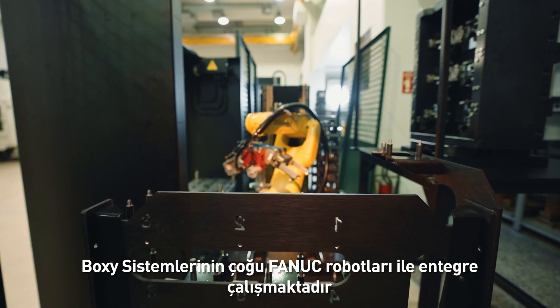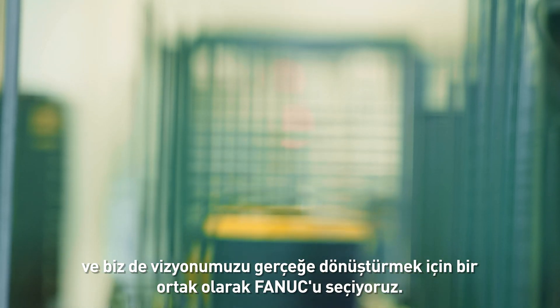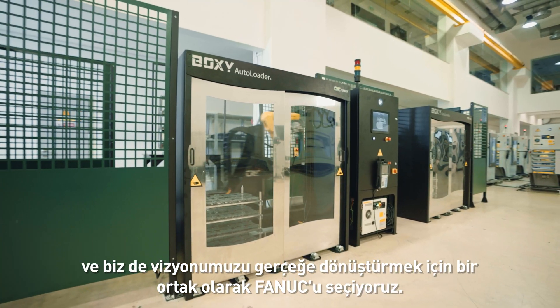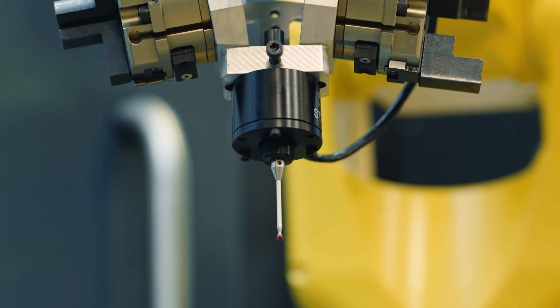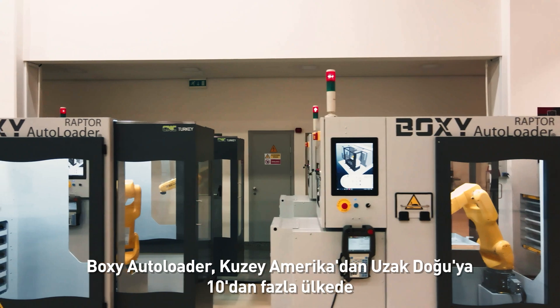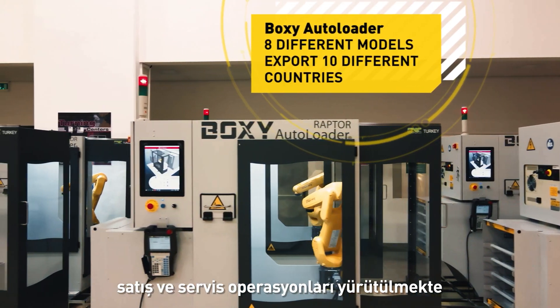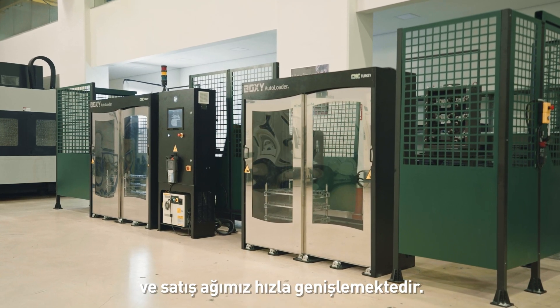Most of the BOXY system is integrated with FANUC robots, and we chose FANUC as a partner to make our vision true. BOXY AUTOLOADER is a compact robot automation system for machine-tending applications. BOXY AUTOLOADER has sales and service operations in more than 10 countries, from North America to the Far East, and we are extending our sales network rapidly.